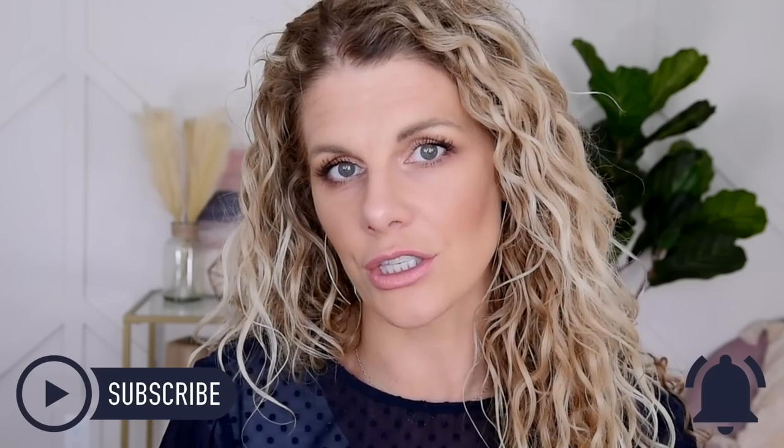Before we get into it, I want to give a special welcome to any of my new visitors here. Thank you so much for stopping by today. I hope that you enjoy this video. Please consider subscribing to my channel before you leave and make sure notifications are turned on. With that said, let's get right to the makeup.